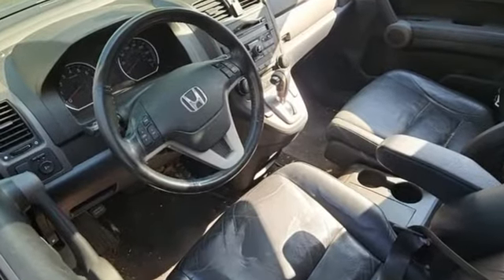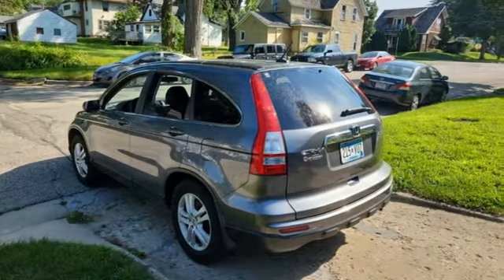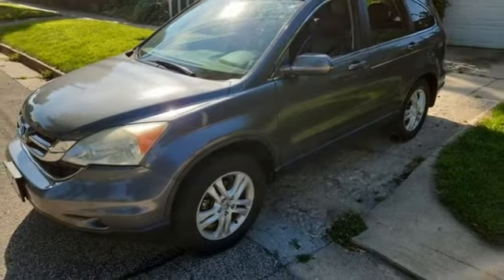Redesigned this year, the CR-V has more horsepower, greater fuel economy, and an array of new standard amenities for your enhanced comfort, convenience, and safety.